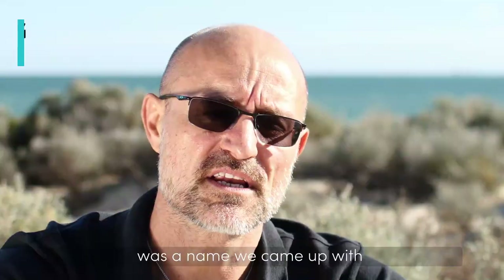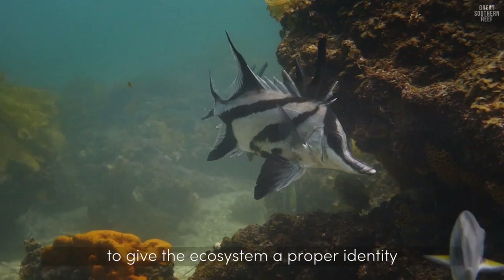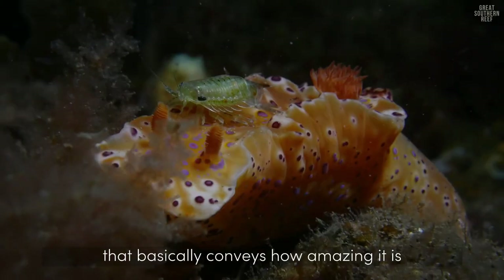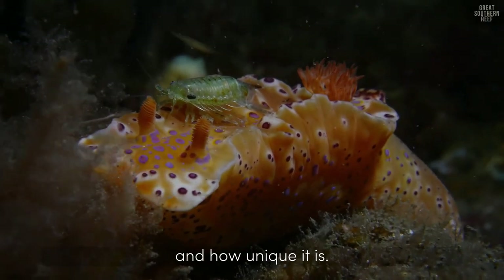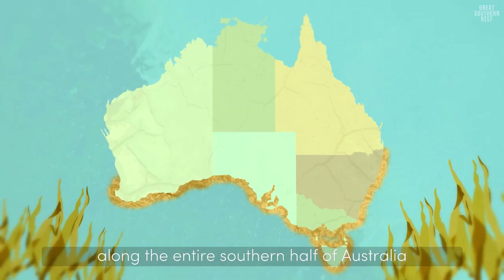The Great Southern Reef was a name we came up with to give the ecosystem a proper identity that basically conveys how amazing it is and how unique it is. The Great Southern Reef spans five states over 8,000 kilometres of coastline along the entire southern half of Australia.